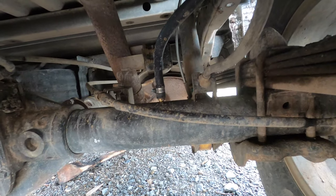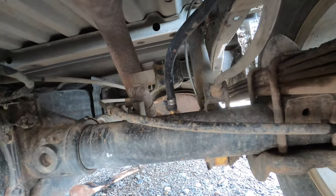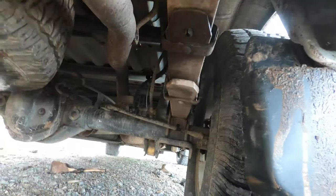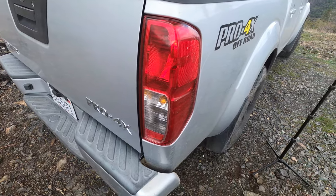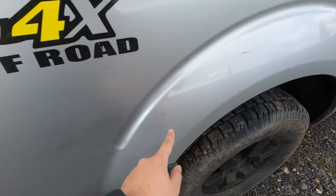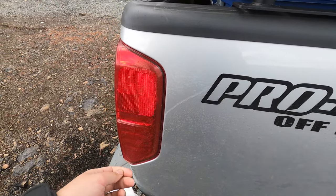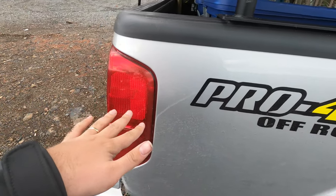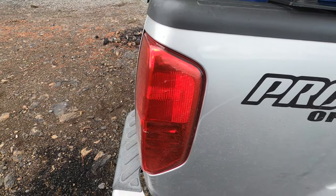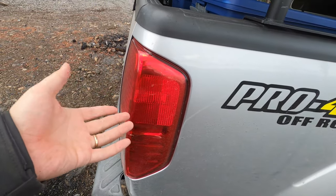What I did was install a breather mod — you can buy it from several off-road shops. Basically there's a hose attached to it now that runs up to behind the rear light. Behind the rear light the hose opening is at a high level so that if you cross water, no dirty water gets into your rear end. The end of the hose also has a fuel filter attached so that no dirt comes in.